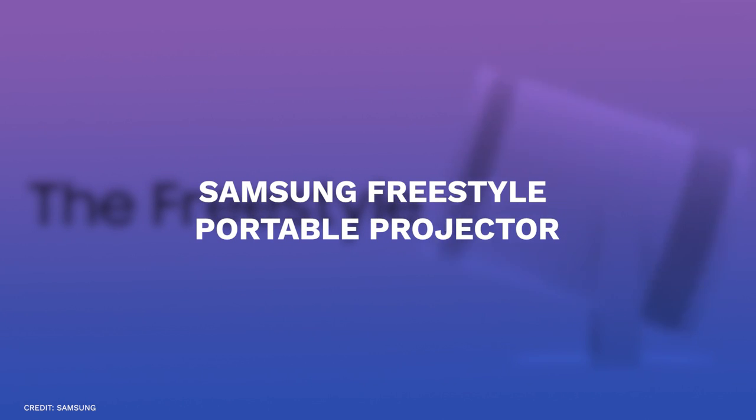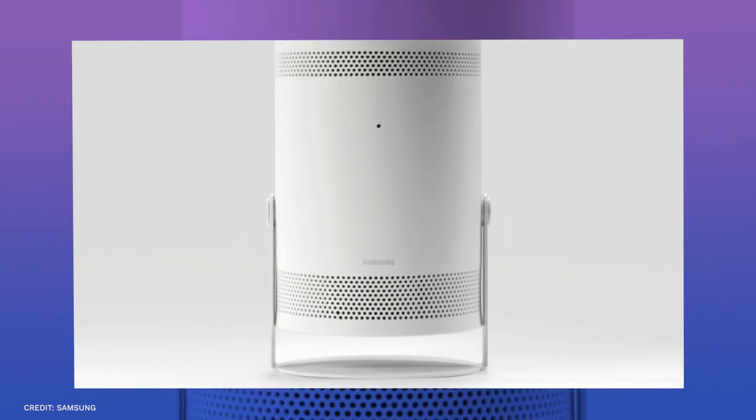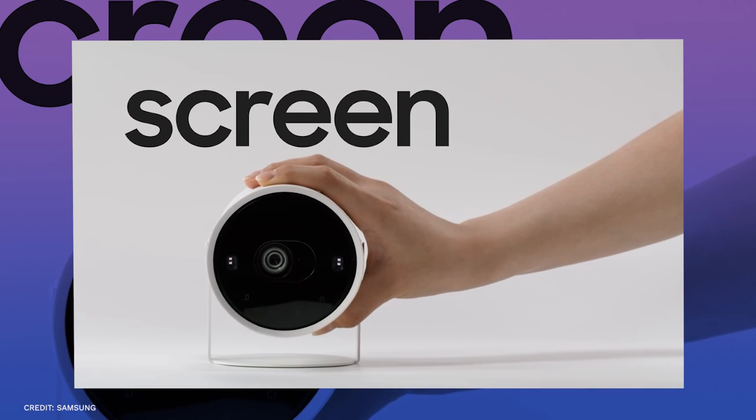Number four, Samsung Freestyle Portable Projector. Although you wouldn't typically carry a projector around with you at all times, Samsung wants you to. Its Freestyle Projector is designed to be portable.